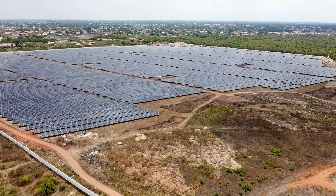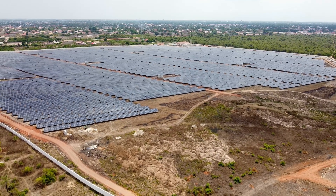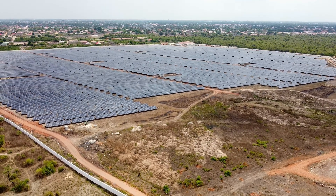Microgrids can also enable end users to participate in various grid programs, turning their energy assets into revenue-generating tools. Users can provide demand response, adjusting energy use during peak periods in exchange for payments. You can earn revenue from energy arbitrage, buying energy when prices are low and using or selling it when prices rise. And contribute to grid services like frequency regulation, voltage support, and reserve capacity, supporting overall grid stability.